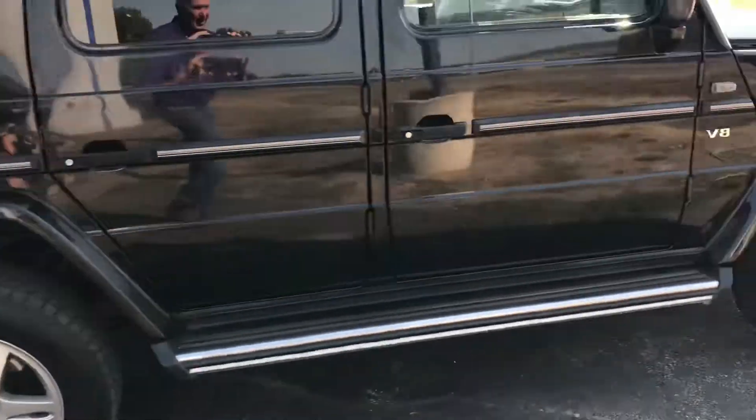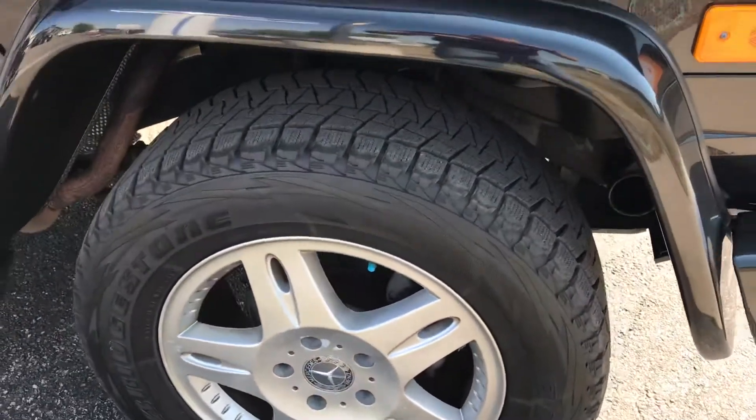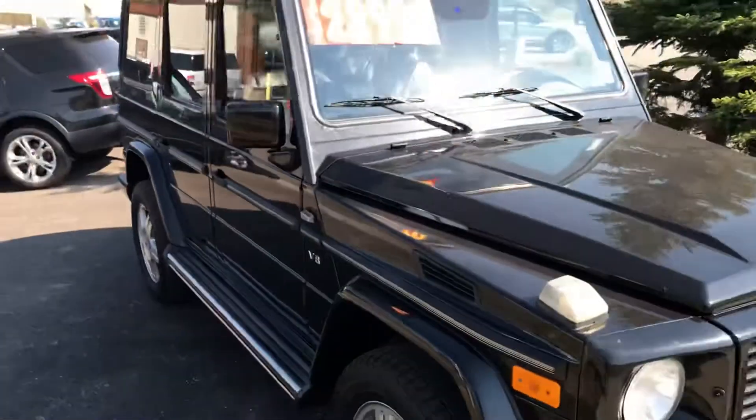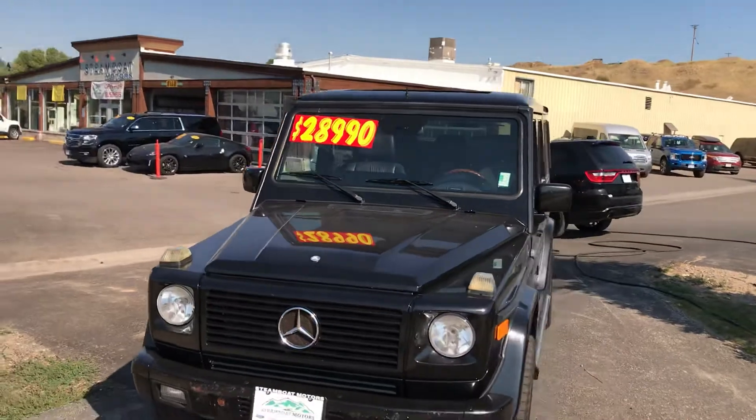This one's got some Blizzak snow tires already on it, so you're poised for wintertime. It's a 2002 Mercedes G500 right here at Steamboat Motors.